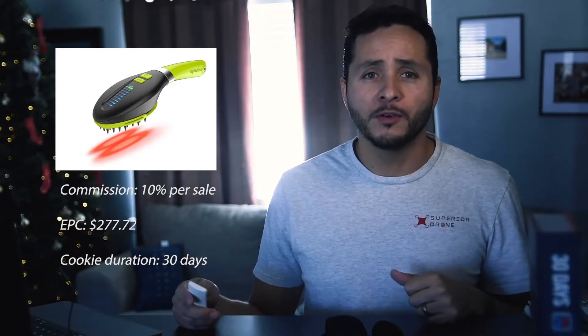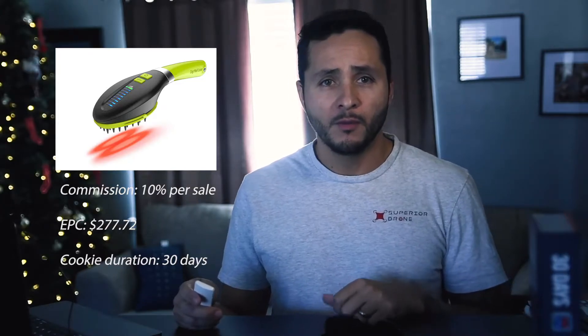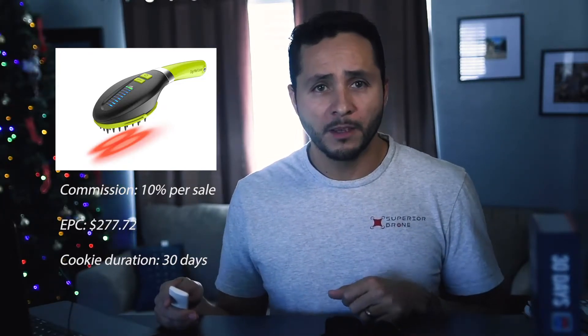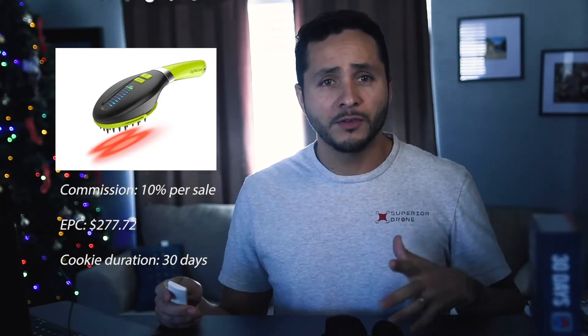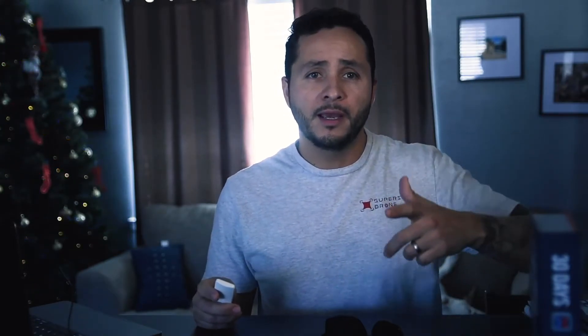Number two: Dog Med Laser affiliate program. They offer dog owners a safe way to give their best friend relief, with the side benefit of enhanced wound healing. The commission on this program is 10% per sale, the EPC is $277, and the cookie duration lasts 30 days. Remember, some programs give a commission if the buyer purchases other products or joins a subscription — some programs even offer a lifetime commission on that subscription. So look out for those things when choosing the right affiliate program or products to promote.